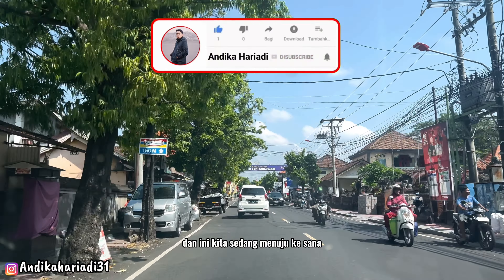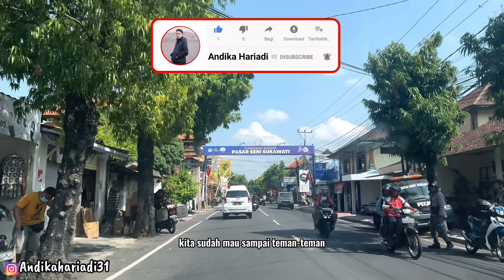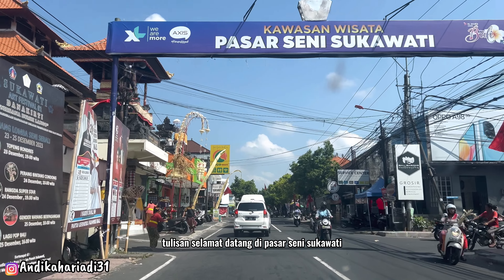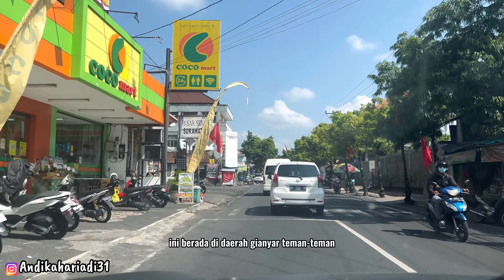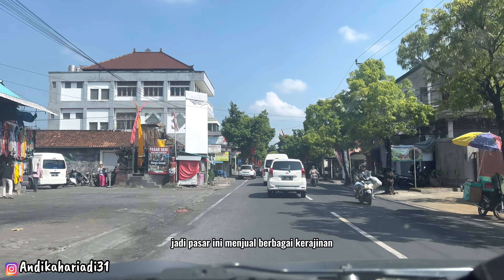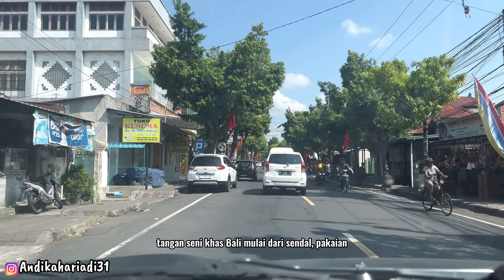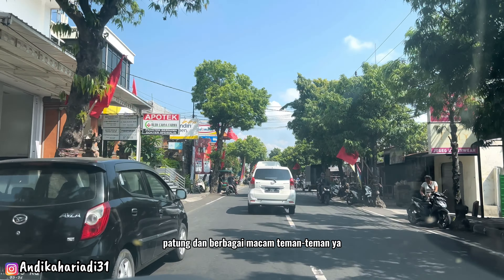Kita sedang menuju ke sana dan sudah mau sampai. Kita sudah disambut dengan papan tulisan 'Selamat Datang di Pasar Seni Sukawati'. Lokasi pasar seni ini berada di daerah Gianyar, dan menjual berbagai kerajinan tangan seni khas Bali, mulai dari sandal, pakaian, tas, lukisan, patung, dan berbagai macam lainnya.